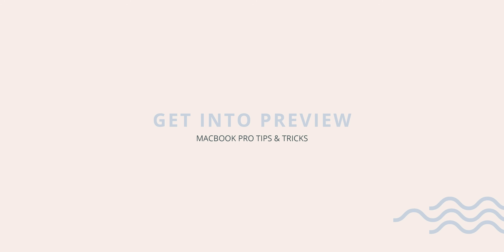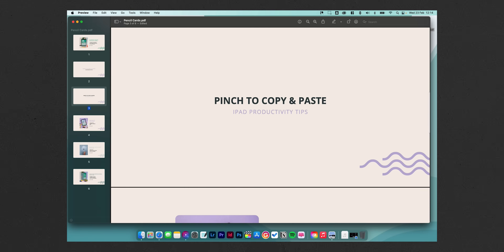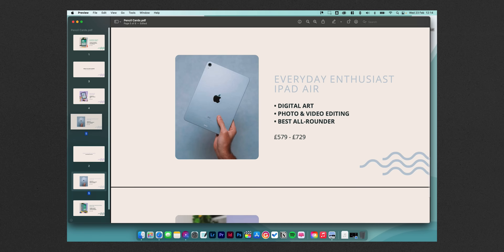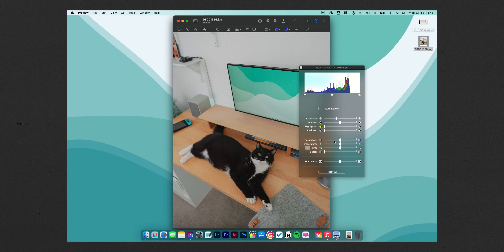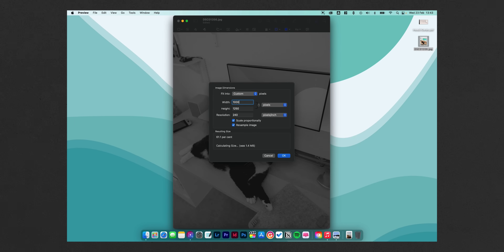Another thing I use all the time that's built directly into macOS is using Preview to edit PDFs. I go through a lot of PDFs throughout my freelance work and this is really a lifesaver — it also means you don't need to download a separate PDF editor. Preview can add text, markup, add signatures, and most importantly to me, move actual pages in a PDF around so you don't have to re-export if you get pages mixed up. The Preview app as a whole is actually pretty powerful — you can even edit photos and resize things in it too.